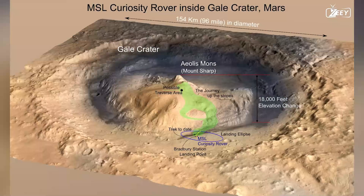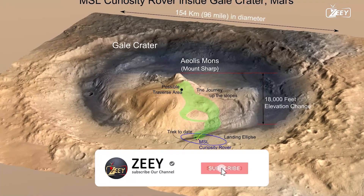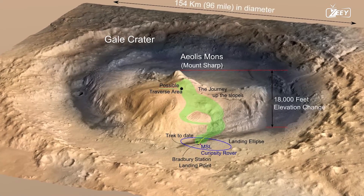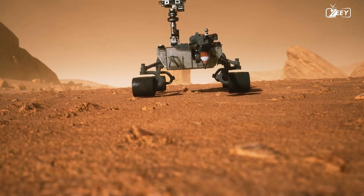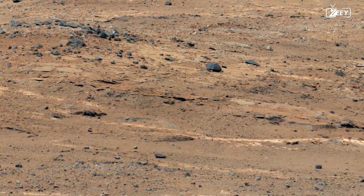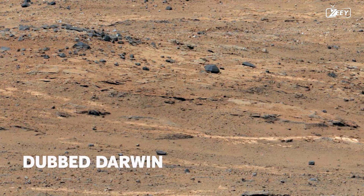Currently, Curiosity is traveling in the direction of Gale Crater's center peak. It has the ability to drive independently without assistance from Earth, which will make the voyage easier. The rover makes history when it drives autonomously for the first time on Sol 376. Because of the accelerated pace made possible by this, Curiosity is already getting close to the region known as Darwin.